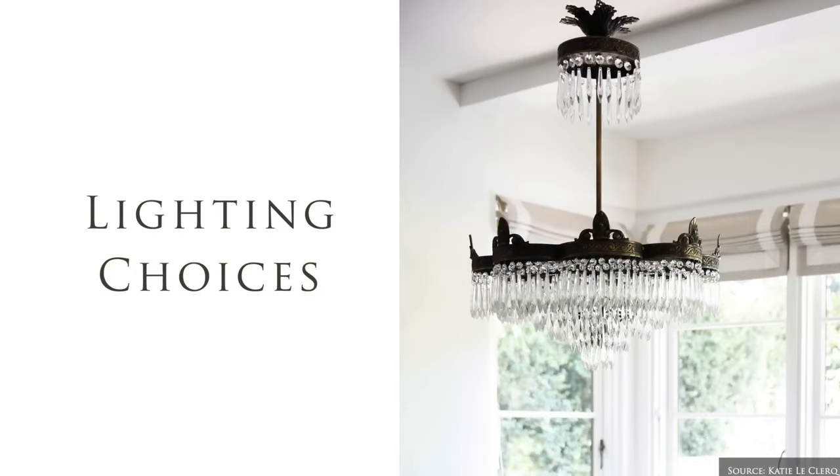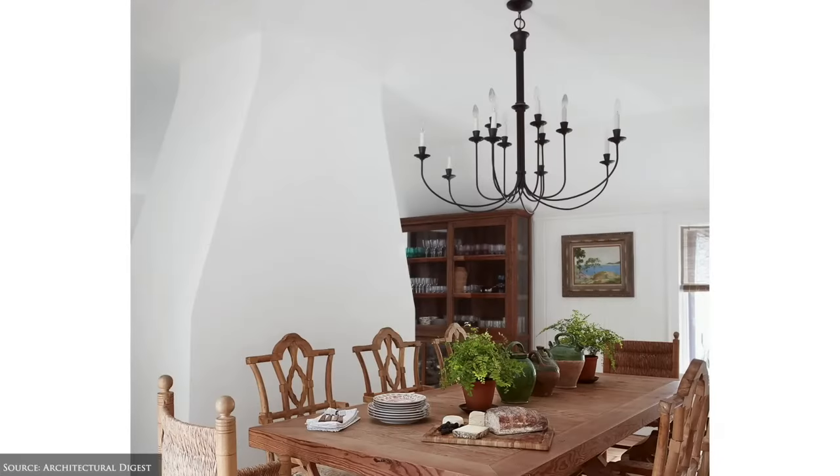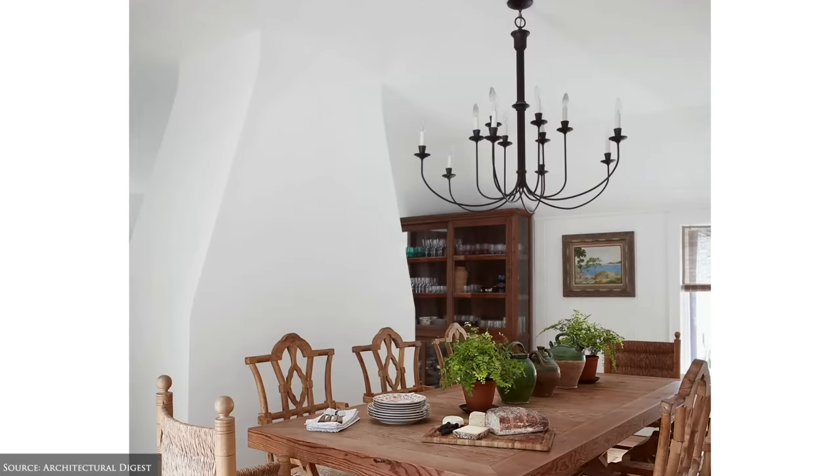Lighting choices include vintage crystal, distressed wood or metal chandeliers, glass and metal pendants and wrought iron and crystal wall sconces.